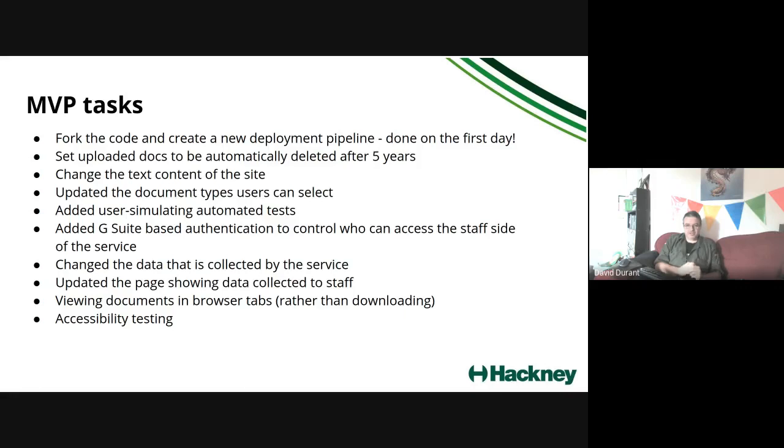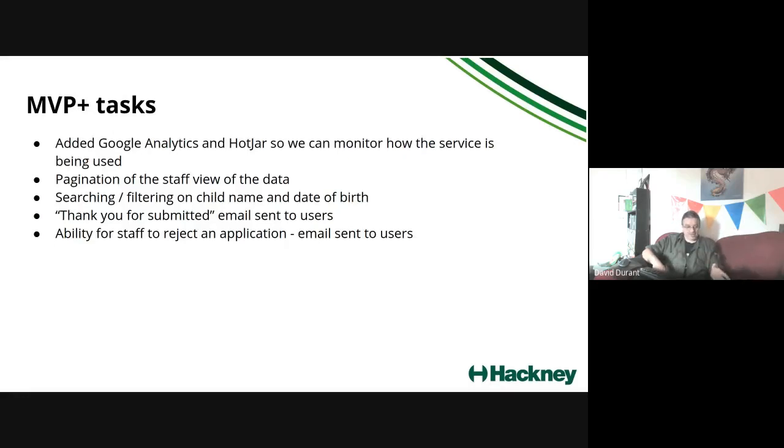We added authentication based around G-Suite, so users log in with their Google account as we're increasingly doing for services across the council. We changed the form that parents or guardians fill in so it has the right data fields, and we replay that data back to staff so they can see it. We set documents to be viewable in browser tabs without needing to be downloaded by staff — one developer initially said that was really hard, and a couple of hours later it was done. We also ran a first set of accessibility tests to make sure the service is usable by as many people as possible.